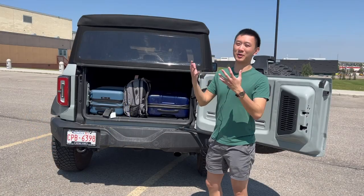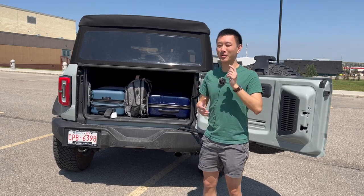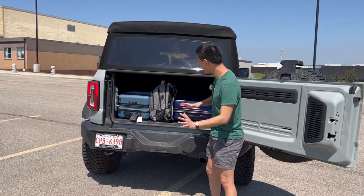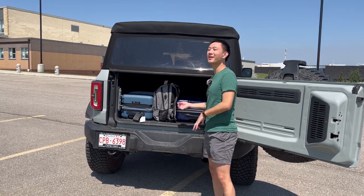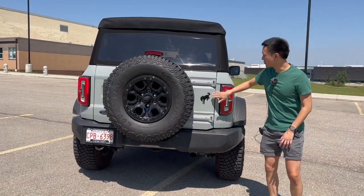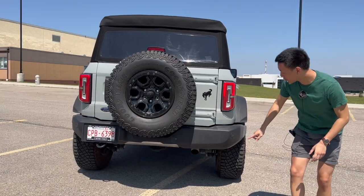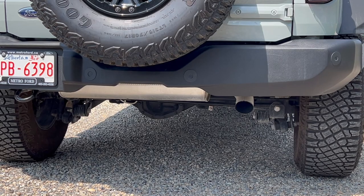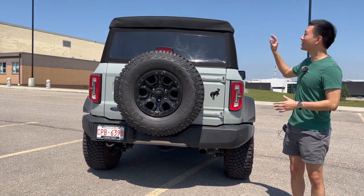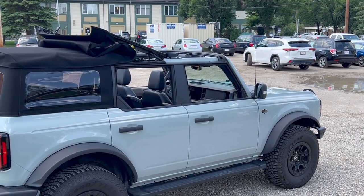Overall, if you want the better-looking one with more space, the Bronco is definitely the one to get, though the Wrangler is getting refreshed for 2024. Note that with the soft top option, you can't really move it while loading things, so taller items need to be slid in carefully. Also, there are no rear windshield wipers since this isn't a real windshield — if it gets dirty, you'll have to manually clean it. The soft top does rattle quite a bit, so it's definitely not the quietest ride.